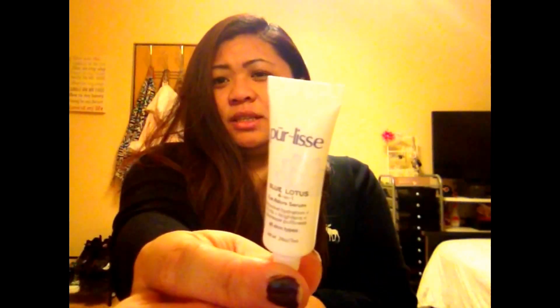Another one I got is — they have a lot of these — it's the 'I Adore Serum,' intensely hydrating, firms and brightens, decreases puffiness. It's called Blue Lotus Four-in-One by Perlisi. I've never seen it before, so it's for your under-eye area.